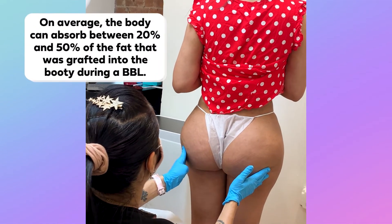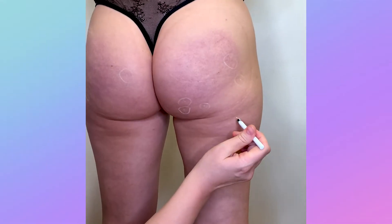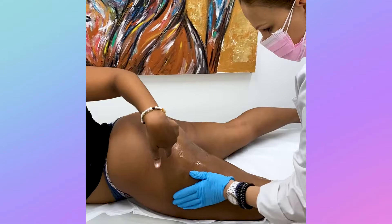Unfortunately, sometimes our booties can heal from surgery differently from how they looked immediately post-op. These small irregularities can develop in the form of small dents, unevenness, and cellulite.